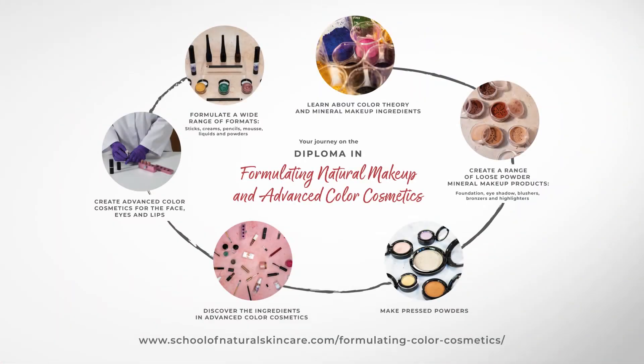Let's take a look at the journey you'll take with us on the Diploma in Formulating Natural Makeup and Advanced Colour Cosmetics. The course is presented in two parts. In the first part we focus on formulating mineral makeup products, and then in the second we focus on advanced colour cosmetic products in a wide range of different formats.